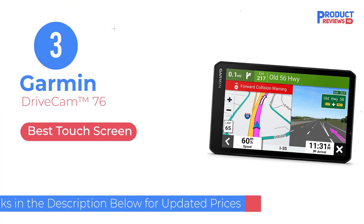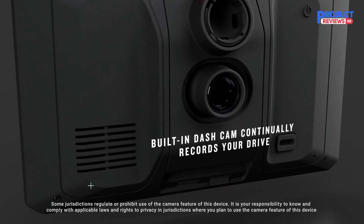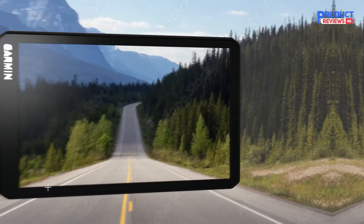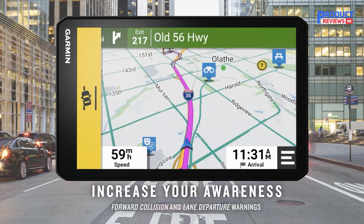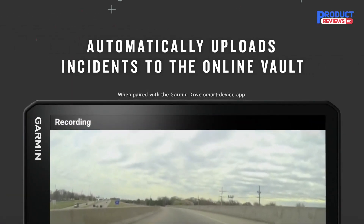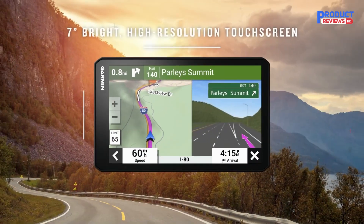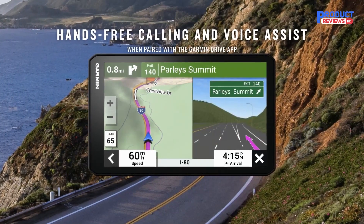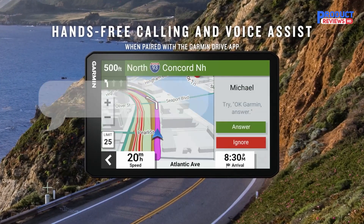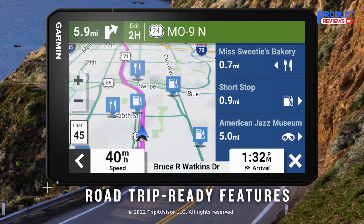Our recommendation number 3: Garmin Drive Cam 76, a 7-inch high-resolution navigator with a built-in dash cam. Note that some jurisdictions regulate or prohibit use of the camera function of this device, and it is your responsibility to comply with applicable laws. It includes map updates for North America, with coverage of the U.S., Mexico, Canada, Puerto Rico, U.S. Virgin Islands, Cayman Islands, and Bahamas. The built-in dash cam serves as your eyewitness on the road, with saved video clips automatically uploading to a secure online vault to view and share via the Garmin Drive app.